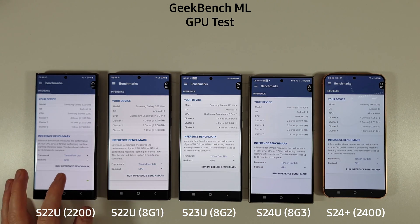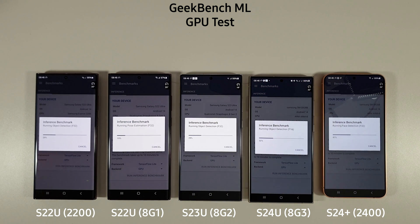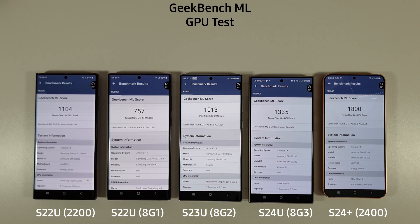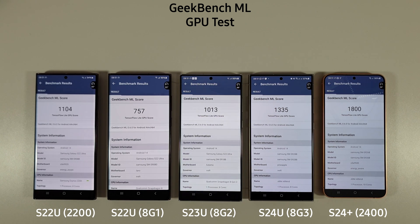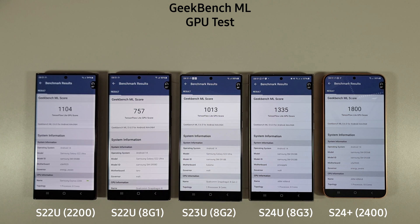We've switched to the GPU test now to see how they compare. Some very interesting results — a 35% advantage for the Exynos 2400 over the 8 Gen 3, looking at 1800 versus 1335. Probably the most interesting is the Exynos 2200 scoring 1104, which is actually higher than the S23 Ultra — very interesting results.